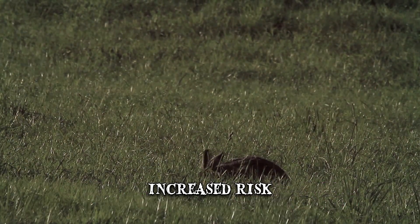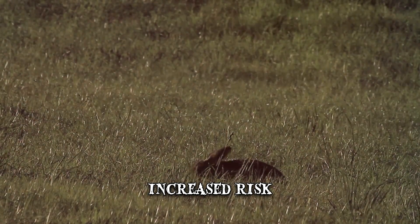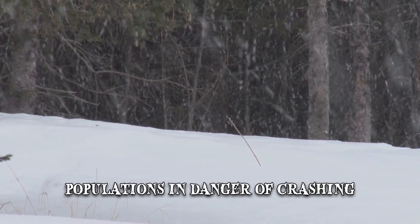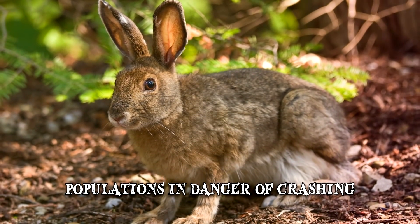This means there's an increased risk of them being hunted and killed, as they're no longer camouflaged. Many scientists believe that snowshoe hare populations are in danger of crashing, which would also affect other species that rely on the hare as part of their diet.